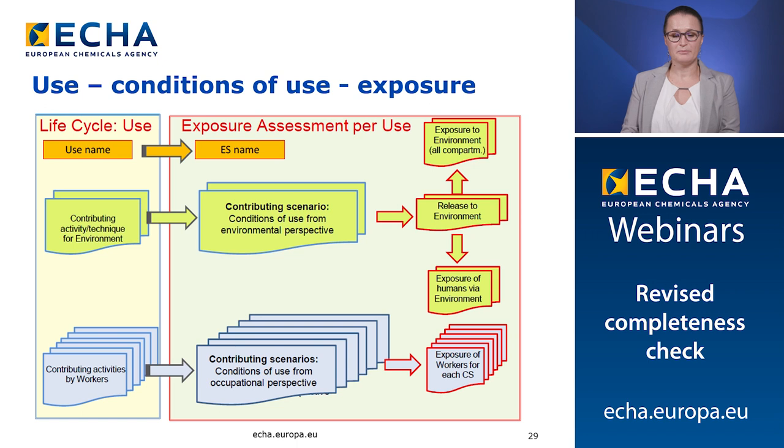This slide is an overview of the link between use, condition of use and exposure. One use reported in Euclid is expected to correspond to one exposure scenario reported in the CSR. For each use reported in Euclid, at least one contributing activity needs to be reported for the environment and for the workers and other consumers. Several activities may take place under one use — production processes, process steps, tasks of workers, unit operations or activities of consumers. When an exposure assessment of the use is performed, each of the contributing activities is assessed to demonstrate in the contributing scenarios a safe condition of use. Uses and contributing activities in Euclid are translated into exposure scenarios and contributing scenarios in the chemical safety assessment included in the CSR.